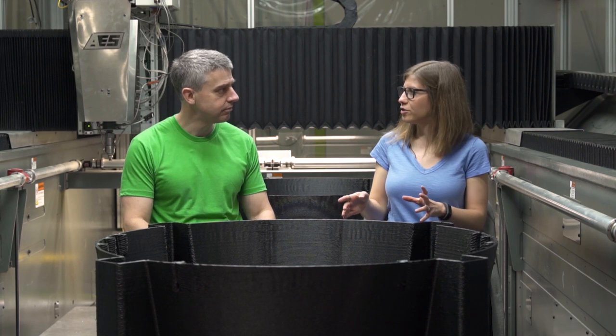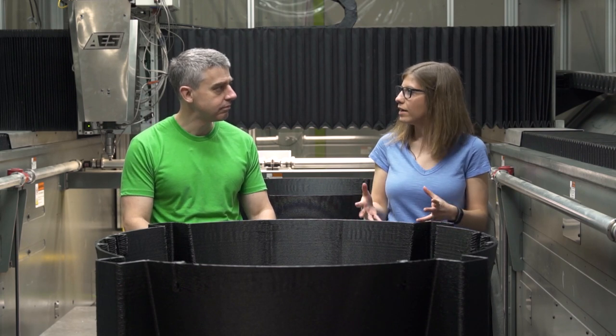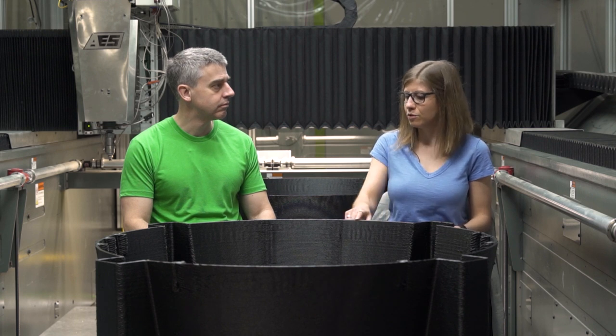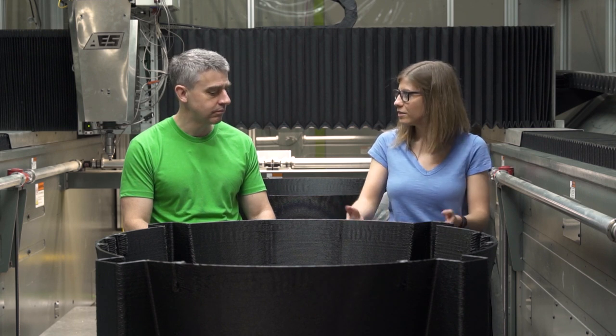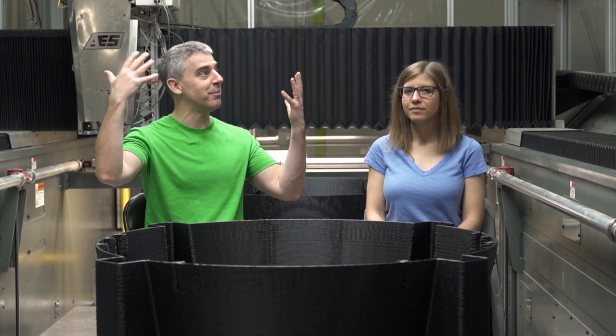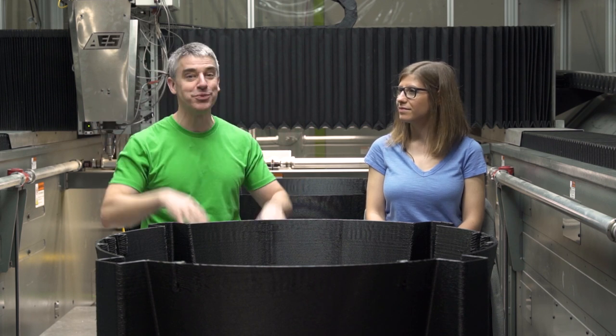Most of AES's work today is tooling — large composite layup forms, concrete tooling, that sort of thing. Was there anything about their manufacturing process that had to change when they moved to a job making end-use parts? That's a good place to meet our hosts. Here is Andrew Bader, one of the co-founders of AES, the company that owns this BAM and the other BAMs we see around us. He can speak to the challenges they faced as they moved into direct part production using a really big 3D printer.